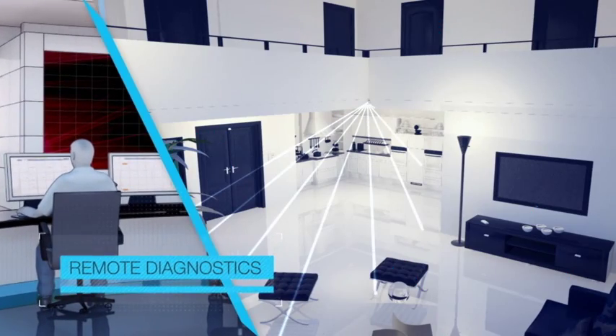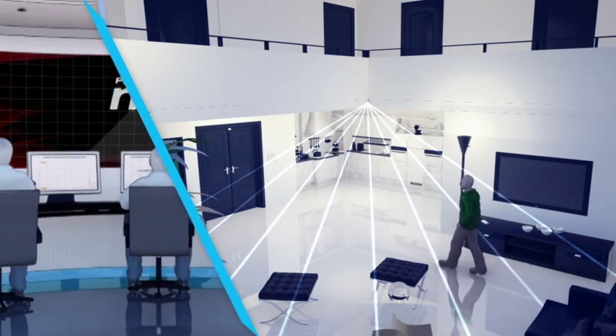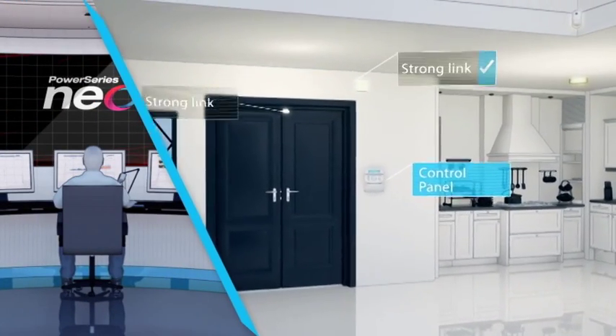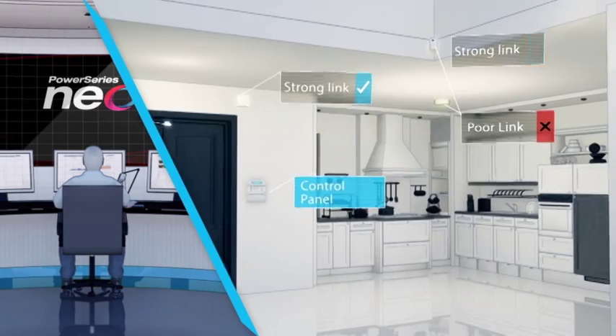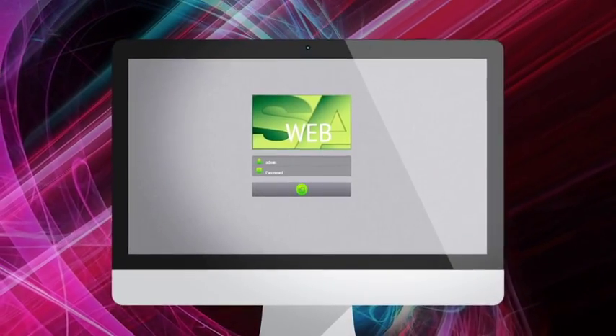PowerSeries NEO offers remote diagnostics, a comprehensive tool allowing security professionals to cut time and cost involved in installations and site visits, and WebSA system administrator software.